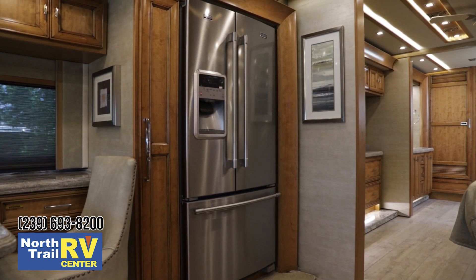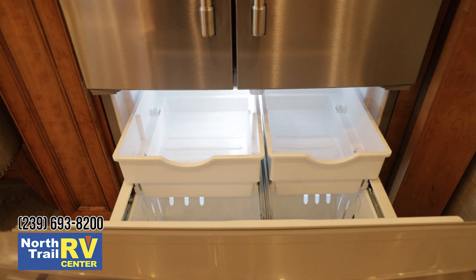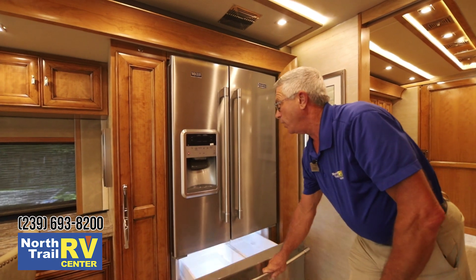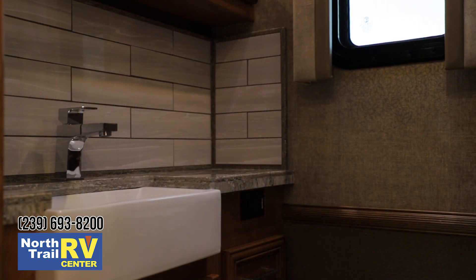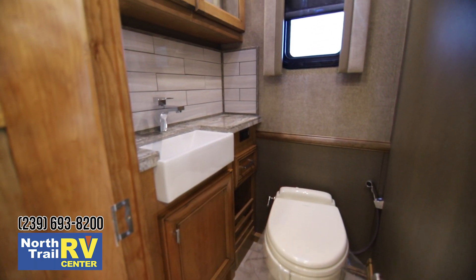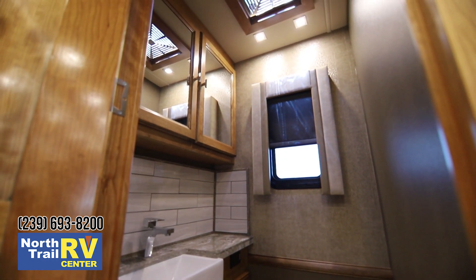There's a 23 cubic foot Maytag side-by-side French door refrigerator freezer with a very deep crisper bin, and it gives you accessibility for ice and water right in the fridge door. Another beautiful addition to this IP floor plan is a porcelain under-counter sink — contemporary design was the thought in mind when they redesigned this coach, and your guest head is beautifully appointed.